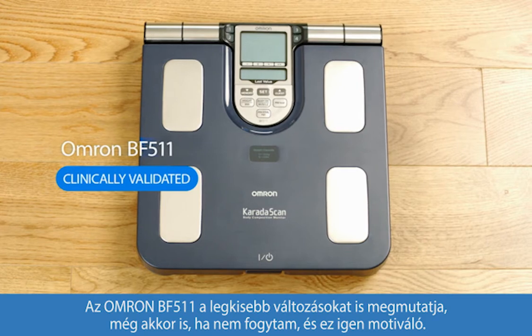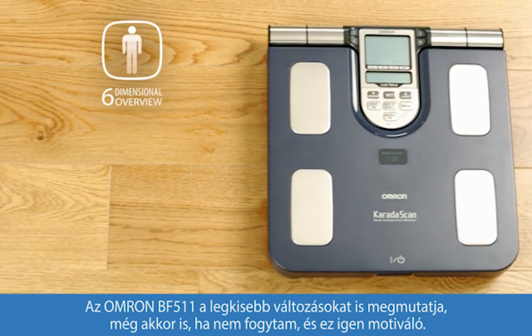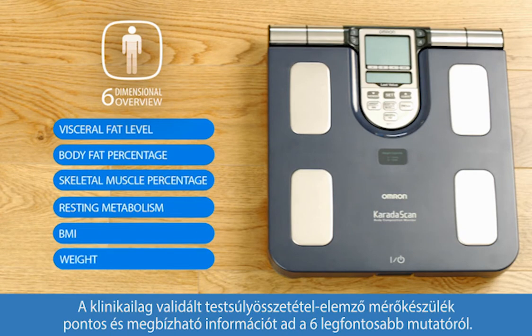Omron's BF 511 shows the little changes in my body even if my weight didn't change, and that's really motivating. It's a clinically validated body composition monitor which gives me very reliable and accurate information on as many as six important dimensions.